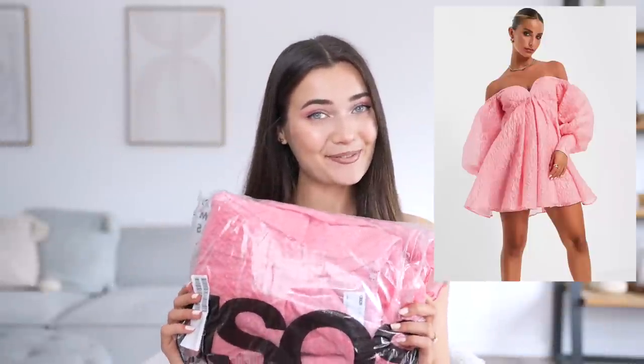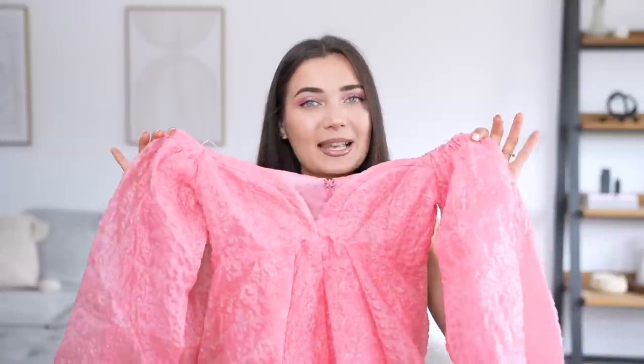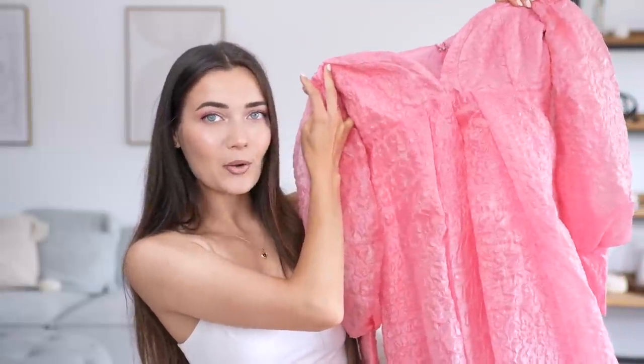Now the very last dress for today's Barbie-themed video is this one right here. This one is a completely different shade of pink — this video has just been 50 shades of pink. This one is more of a dusty pink, salmon kind of pink. It's an off-the-shoulder dress with super exaggerated balloon-like sleeves, and it's basically a baby doll kind of shape, very high-waisted. It's from the brand ASOS Edition — it's £100, which is quite a lot, but it's quite nice.